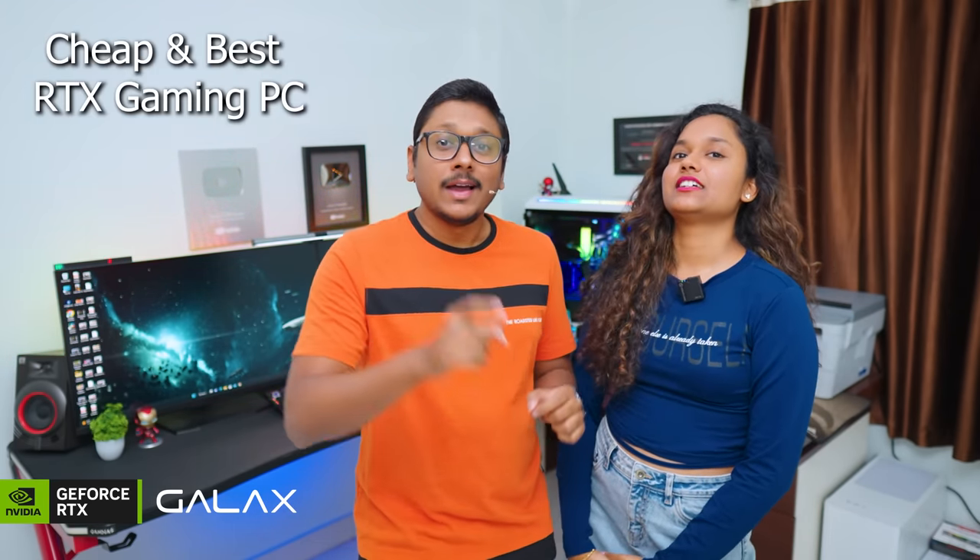Today we will be building the most affordable RTX gaming PC build. A lot of people might be excited to build their first gaming PC in 2023. Make sure to build a PC that can actually play games with ray tracing and DLSS, because the kind of games coming out in 2023 are next level. One of my sister's favorites is Hogwarts Legacy — it has breathtaking graphics when ray tracing is enabled. So if you want to experience all this stuff, make sure to watch this video till the end.